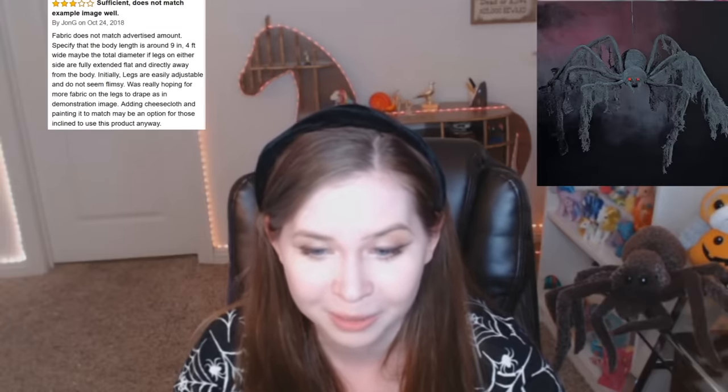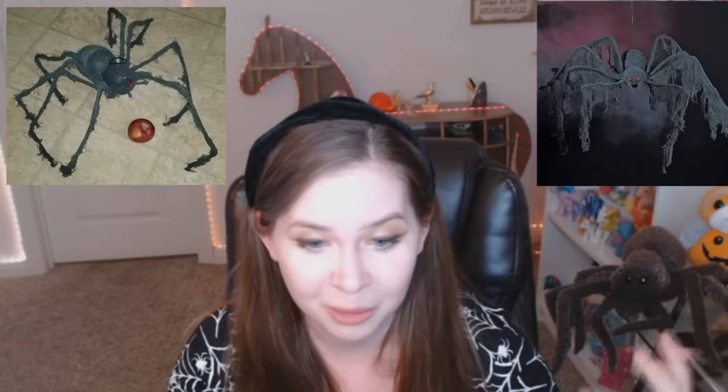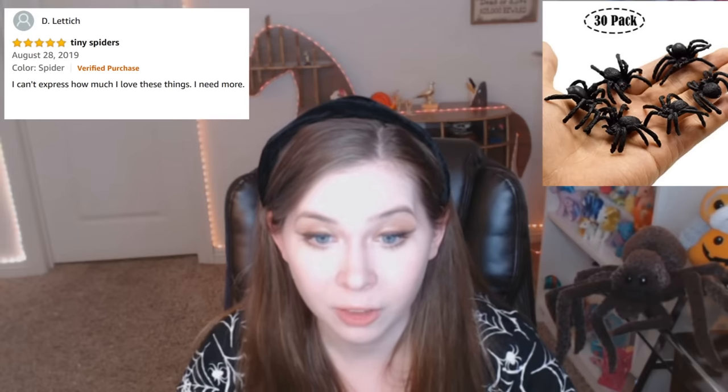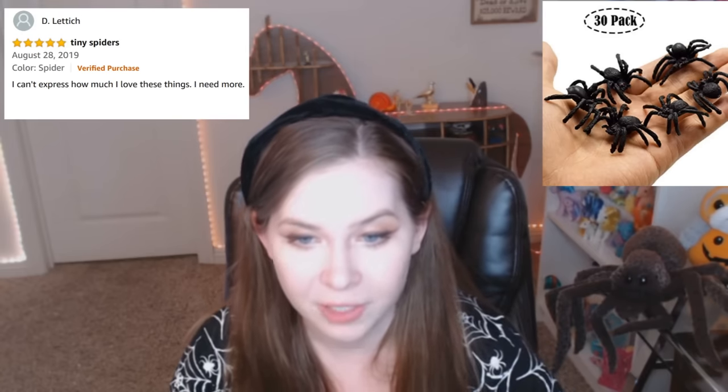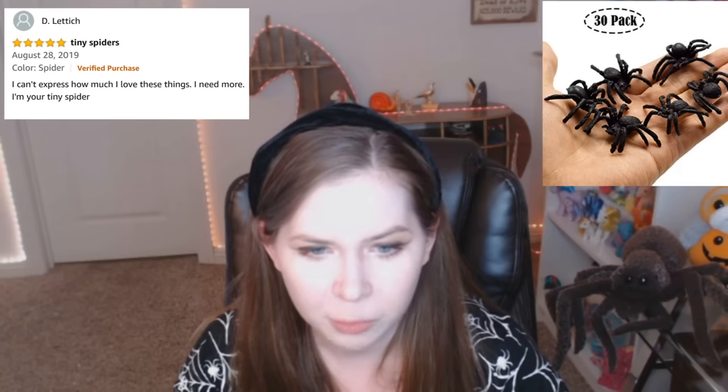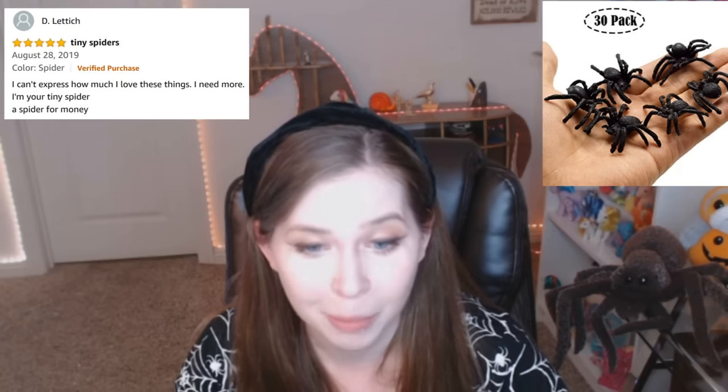And the review is also really good. Sufficient. Does not match example image well. Sufficient. It's a sufficient giant cardboard spider. Five stars. Tiny spiders. I can't express how much I love these things. I need more. I'm your tiny spider. A spider for money.